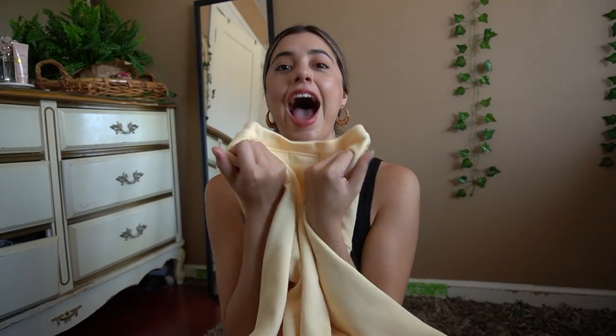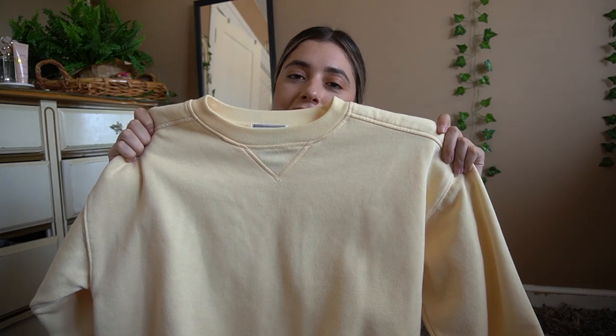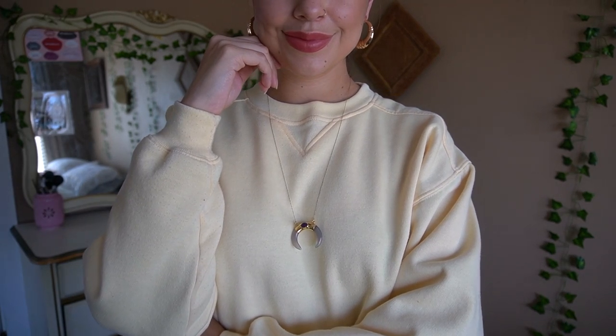Last but not least — my favorite item. Oh my goodness, it's me in a sweater form! I just love this yellow. I put it on and I fell in love — everything about this sweater is perfect. I never knew a sweater could make me so happy. It was the most expensive thing I got at the thrift store — it was seven dollars, but worth every penny.